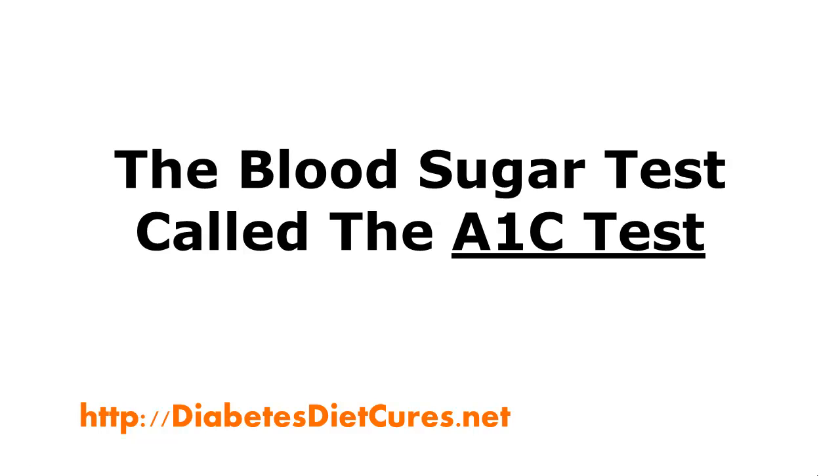With type 2 diabetes, the A1c test is your litmus test. Not only does it give you a snapshot of how you're doing, but it can serve as a wake-up call.